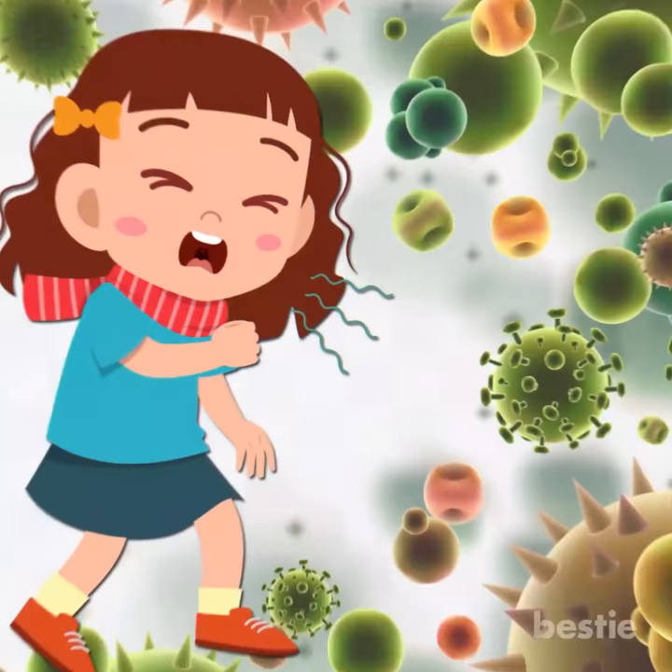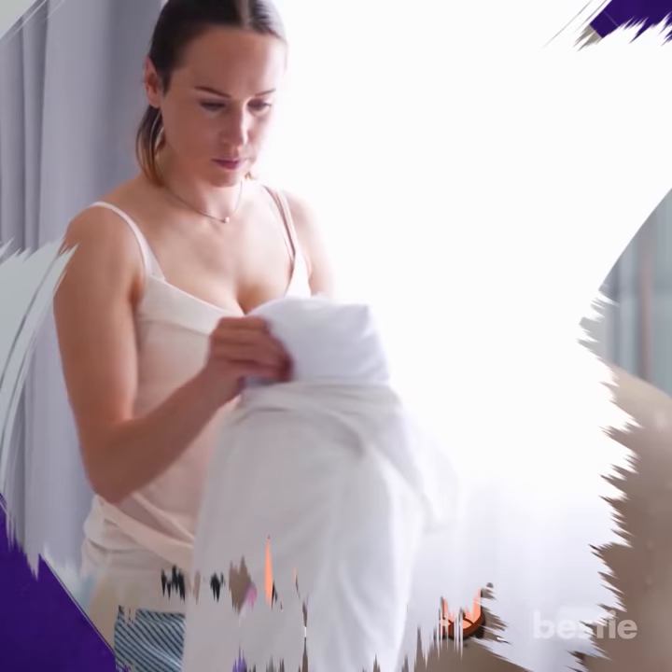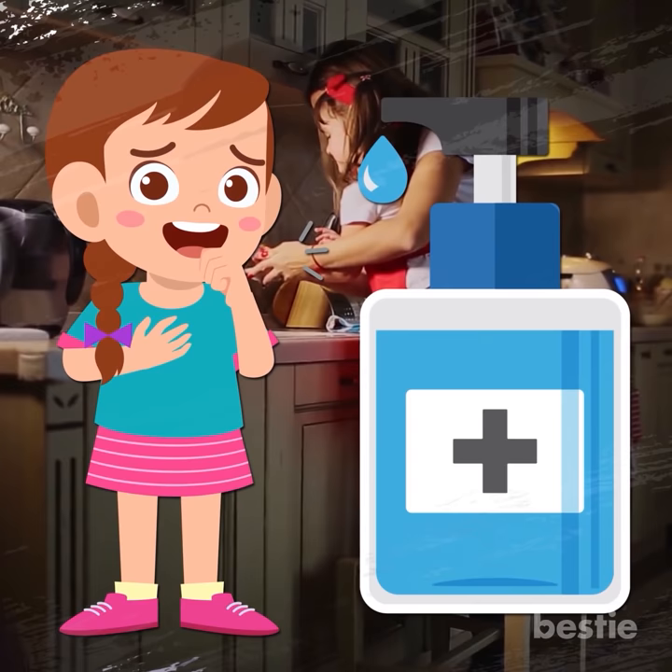Keep Them Clean. Germs spread easily through coughing. Help your child stay clean, as it might prevent the spreading of germs to others in the family. Keep your child's surroundings clean and change their bedclothes every day. Encourage them to wash their hands before touching anything after they cough. Teach them to cover their mouths when they cough or sneeze, and wash their hands or use a sanitizer immediately after.